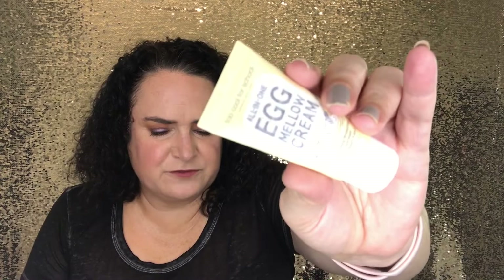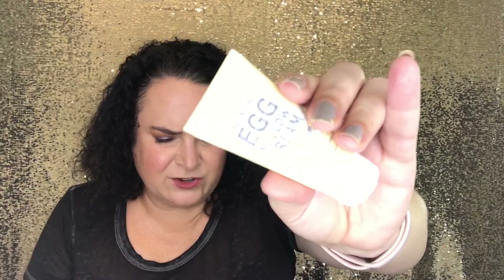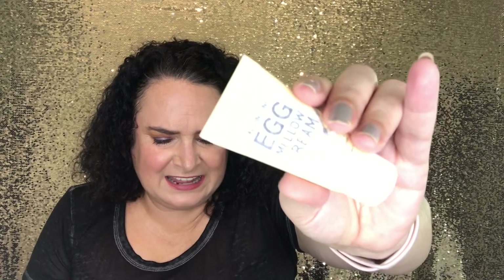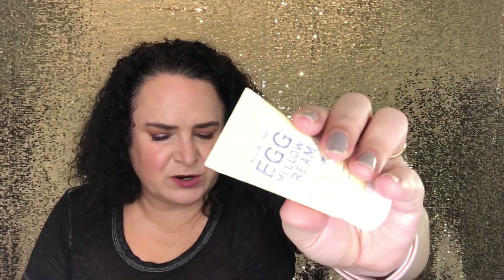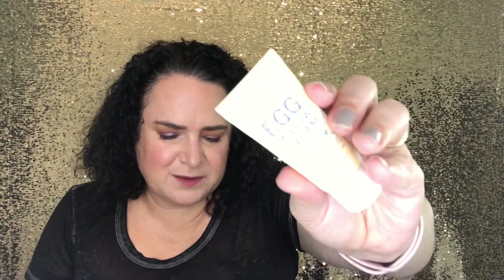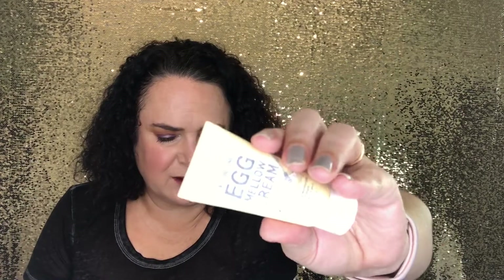There's the Too Cool for School All-In-One Egg Mellow Cream — it's their 5-in-1 firming moisturizer. Full size retails for $36. It features egg yolk extract to hydrate and egg white extract to purify and tighten. It also works as a serum, eye cream, or sleeping mask. Apply to a clean face, or for the mask use, apply a thicker layer before bed and leave on.